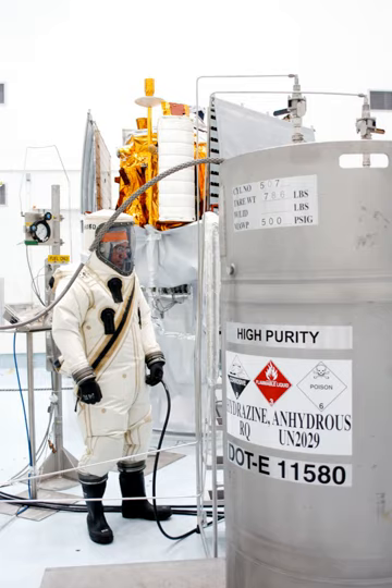The Titan 2, 3, and IV, with their hypergolic first and second stages, have also been retired. Hypergolic rockets are still widely used in upper stages when multiple burn coast periods are required.